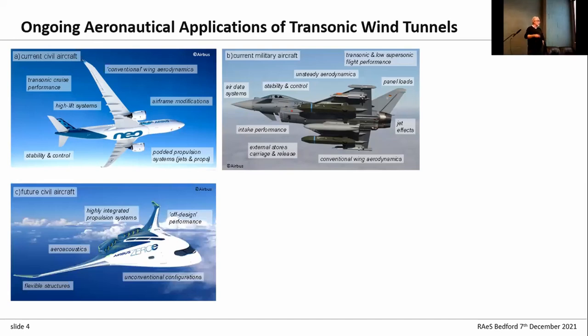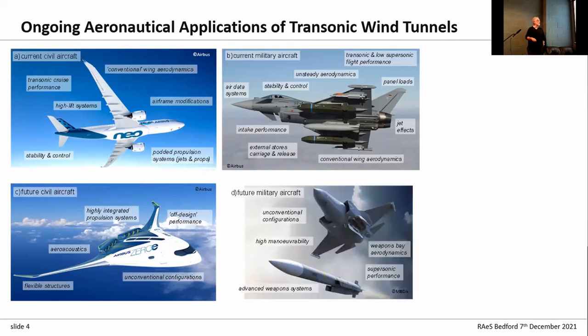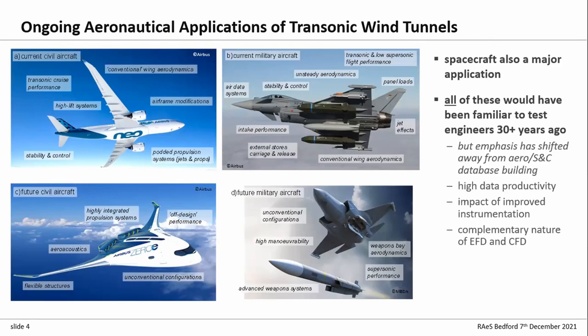For future civil aircraft there's much more work on off-design performance, more highly integrated propulsion systems, unconventional configurations, and aeroacoustics. On the military side, more unconventional configurations, maneuverability making a welcome return, weapons bay aerodynamics — getting weapons out of bays is a real issue transonically — and obviously advanced weapon systems. Space is also an application, though not particularly a big one here in the UK.